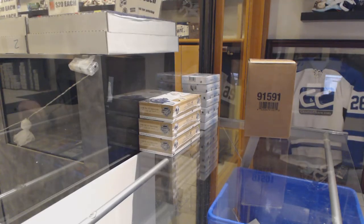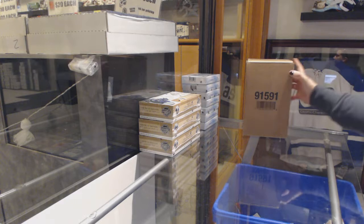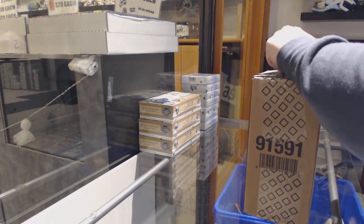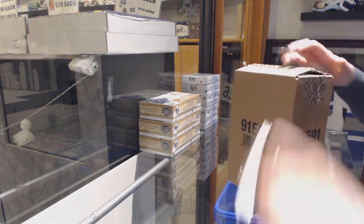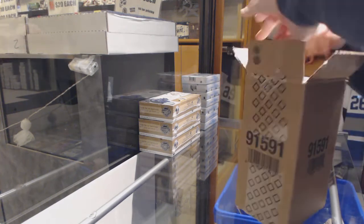All right, J-Powers, five-box case break of 18-19 Upper Deck Premiere. That was a bad sound. Best of luck to you, sir.